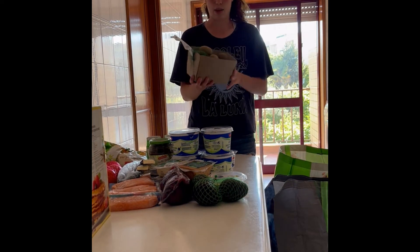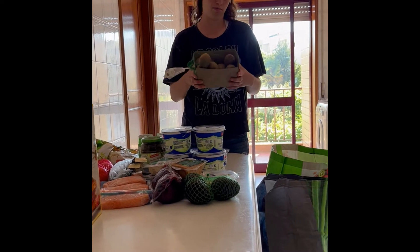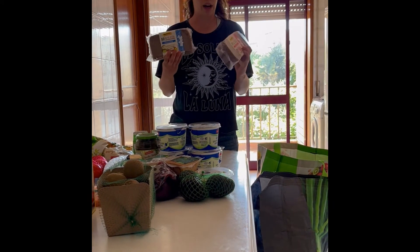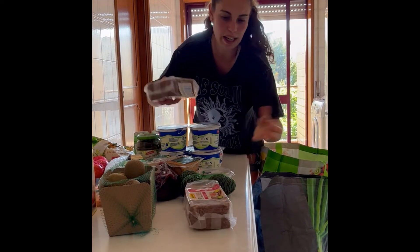Kiwis! I love kiwis. I like to take them before bed — they actually help you sleep better, so fun fact. Then I got some multigrain bread, which is nice. I can put hummus on it, avocados. Also a nice quick snack.